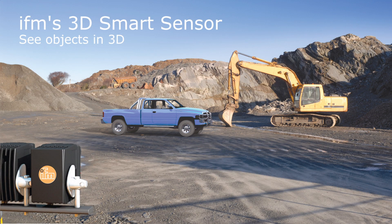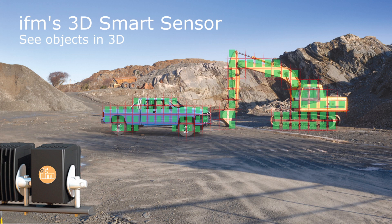The O3M 3D Smart Sensor sees the environment the way we do, in full 3D, providing all of the information necessary for the vehicle and its operator to make the best decisions.